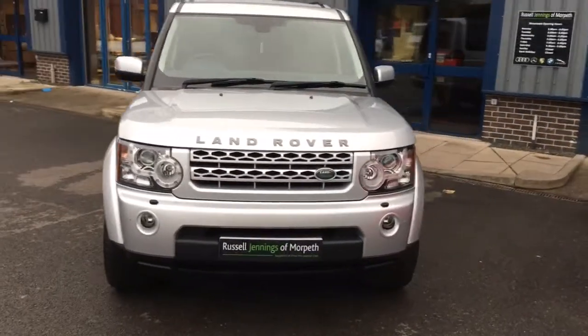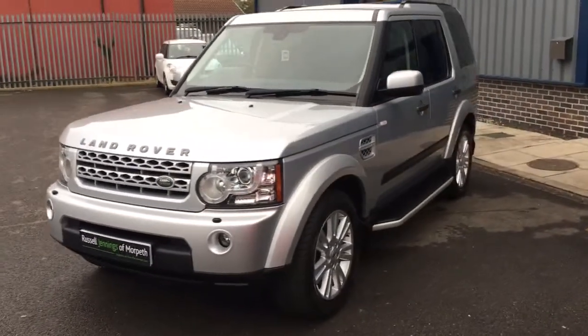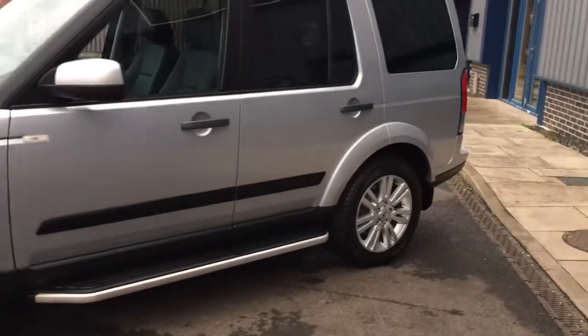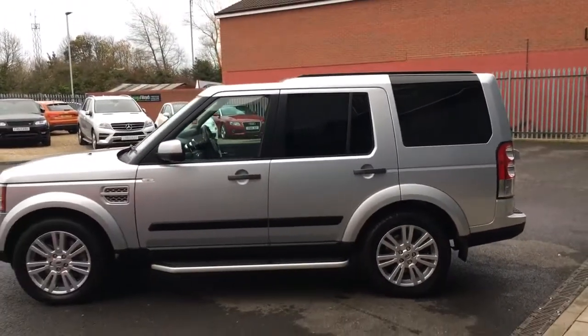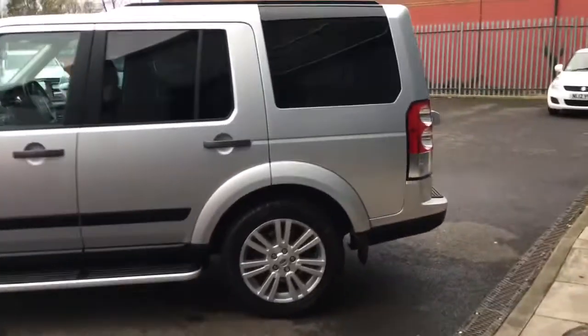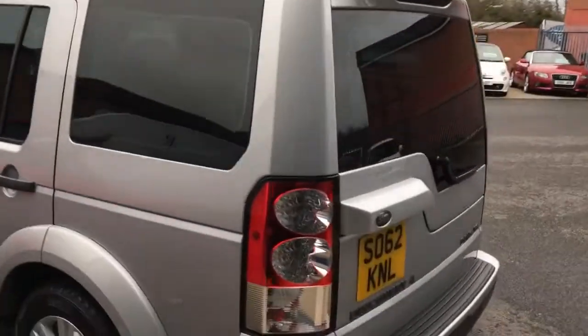Hello and welcome to the video walk-around of the 2012 Land Rover Discovery 4 3-litre SDV6 XS automatic. It's a seven-seater configuration vehicle finished in Zambezi silver with black full leather interior. Covered just under 52,000 miles and it's for sale at Russell Jennings at Morpeth. A lovely clean car.